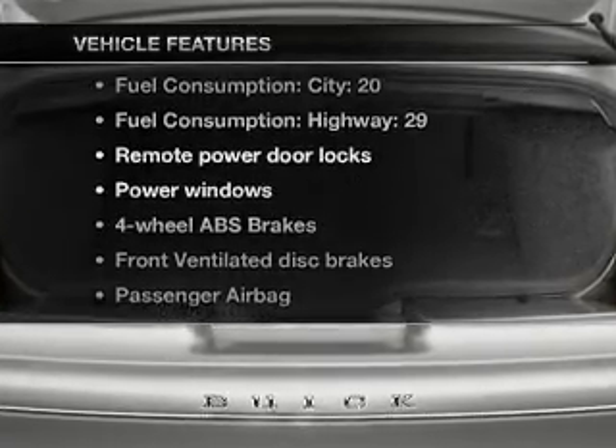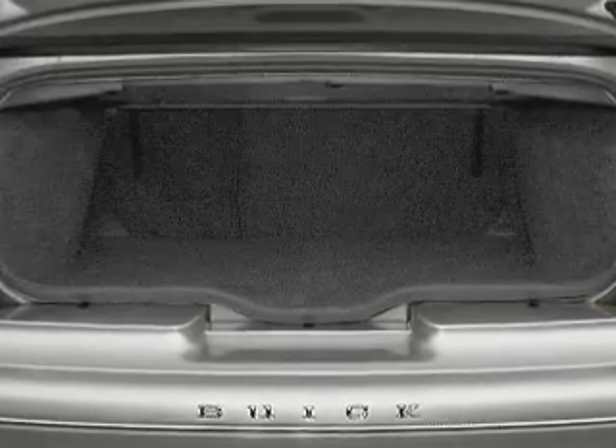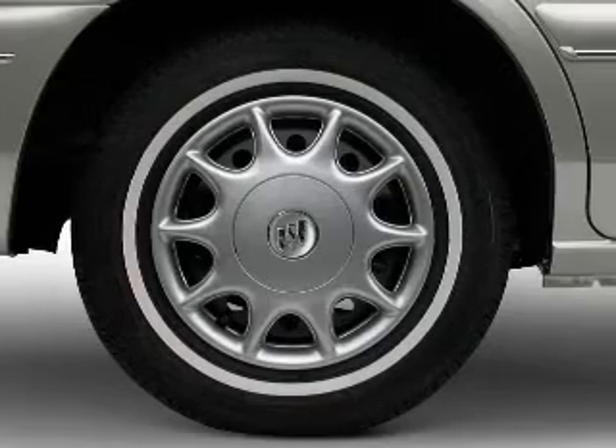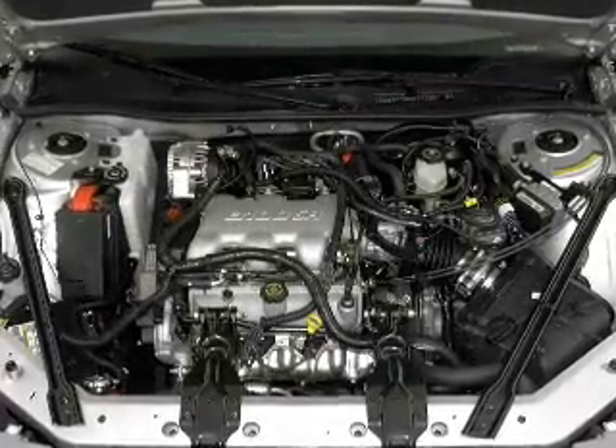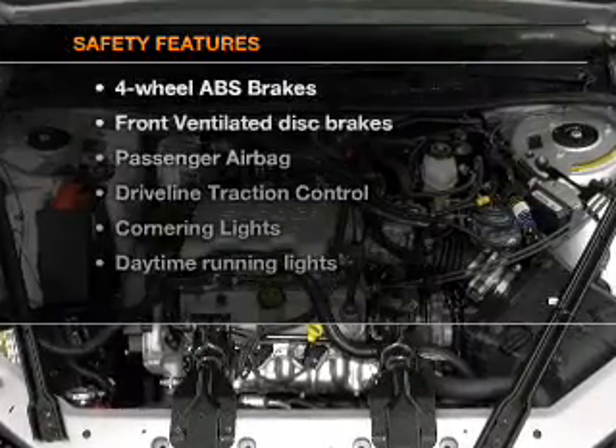Plus, enjoy these notable features that are included in this vehicle: air conditioning, power door locks, power windows, power steering, power mirrors, an AM-FM stereo, and an adjustable tilt steering wheel.